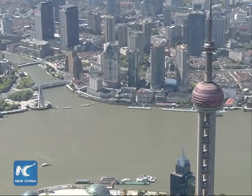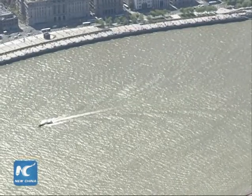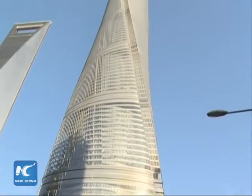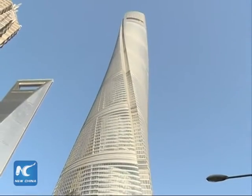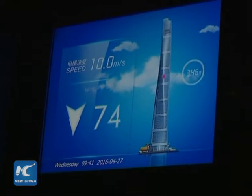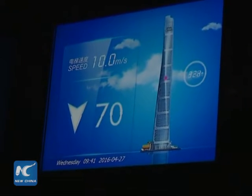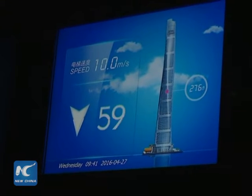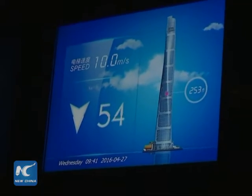Towering 632 meters over Shanghai's Lujiazui Financial and Trade Zone in Pudong New Area, the building has 127 stories above ground and 5 underground. Its 154 elevators include three high-speed ones that can whisk visitors from the second floor underground to the sightseeing platform on the 119th floor in just 55 seconds.